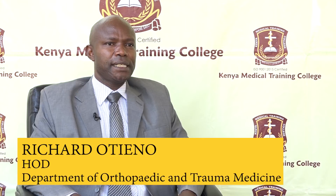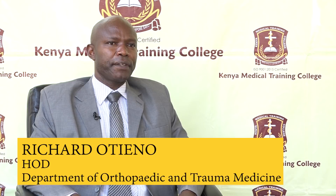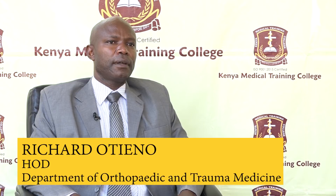My name is Richard Utieno, Head of Department of Orthopedic and Trauma Medicine. We offer three programs. The first one is the Certificate in Orthopedic and Trauma Medicine, which is a two-year full-time program. The second program is the Service Diploma in Orthopedic and Trauma Medicine, which takes three years and is full-time.